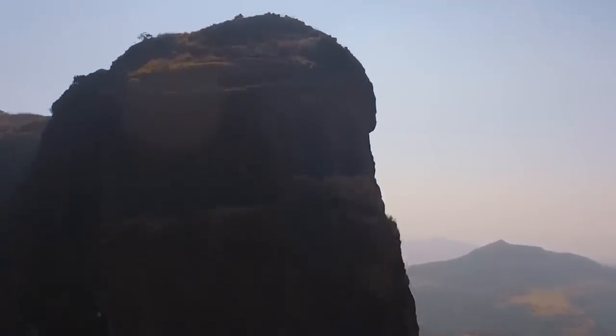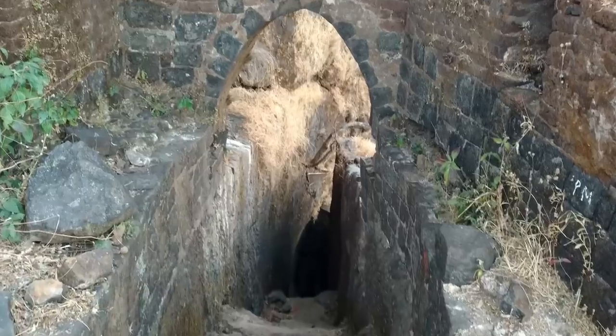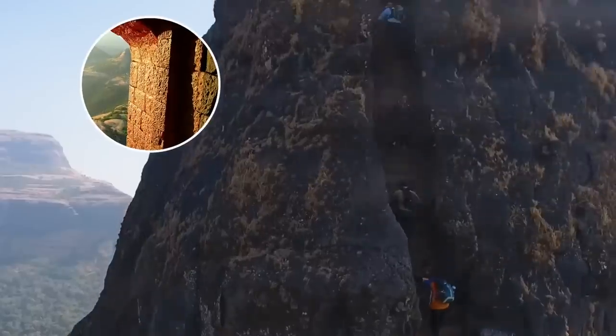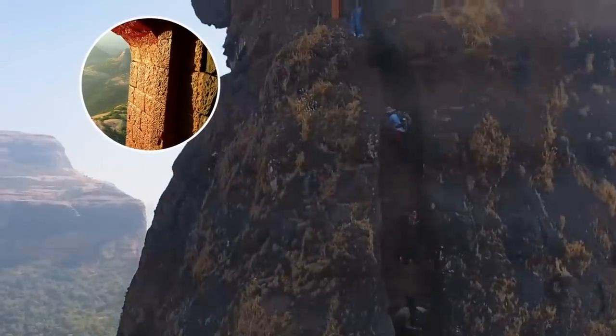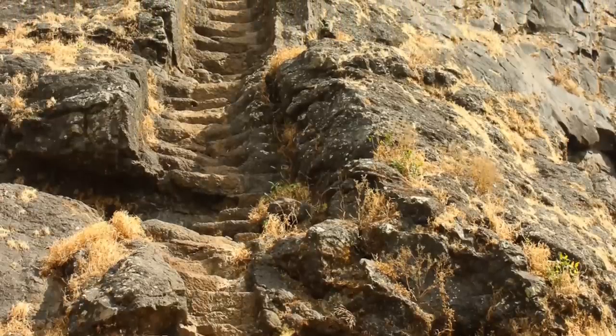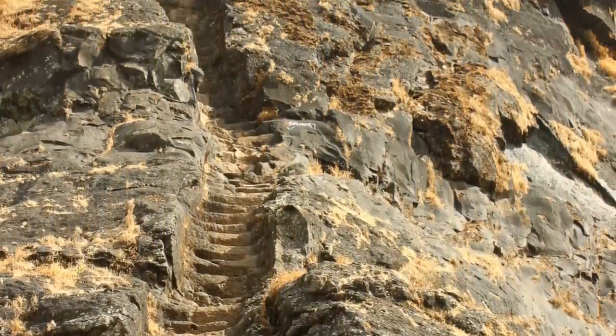The Harihar was taken over by Briggs, a British commander, in 1818. The British plan involved using artillery to destroy the fort's access roads and defenses. As a result, the British demolished numerous forts, stairways, pathways, and trails. But Officer Briggs recognized the importance and beauty of the rock-cut steps and left them intact.